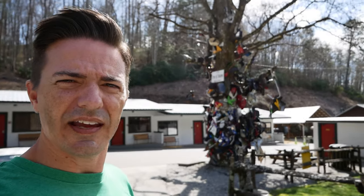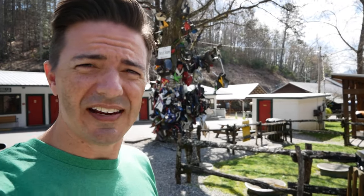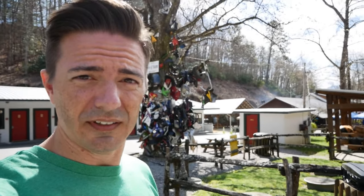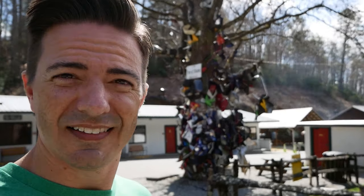This is Deal's Gap, and behind me here is the Tree of Shame. This is where people have gotten a little too out of hand — maybe veered off the road, crashed a little bit. Hopefully they're okay, but this is the pieces left over from those events. It's a little scary.